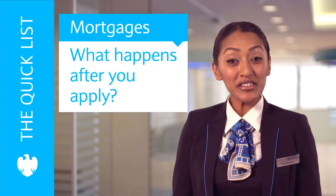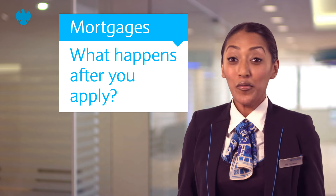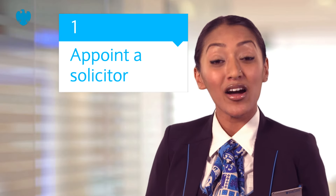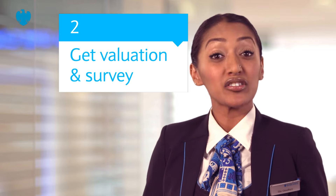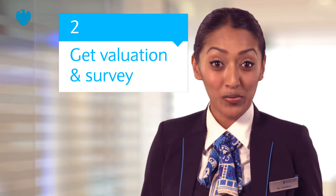So, once you've secured an agreement in principle and found a property that you'd like to buy, what happens next? Firstly, you'll need to appoint a solicitor or conveyancer to check all the legal details of the process. The next step is to carry out a valuation and survey of the property to make sure its value is enough security for the mortgage.